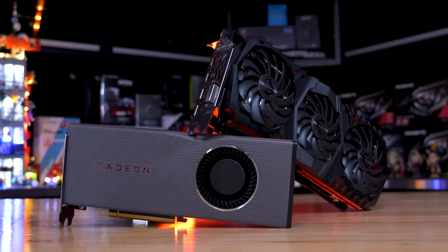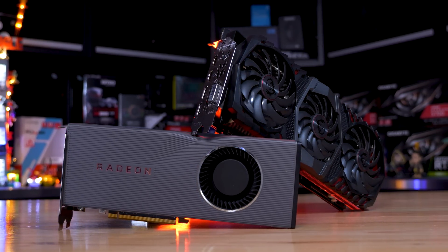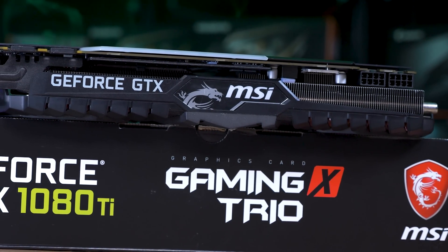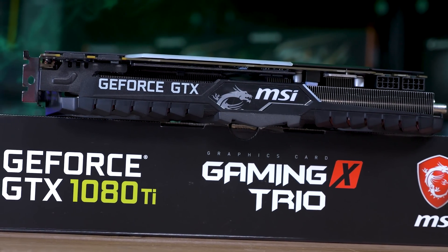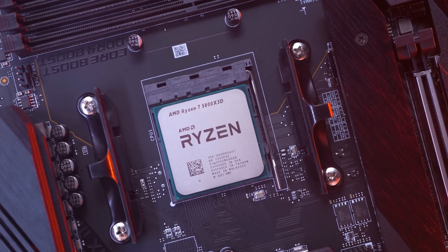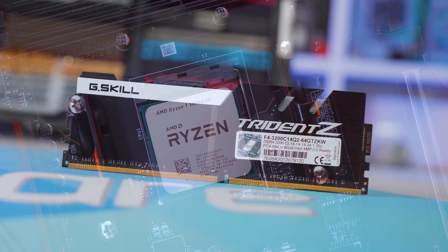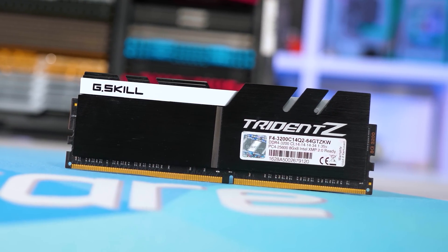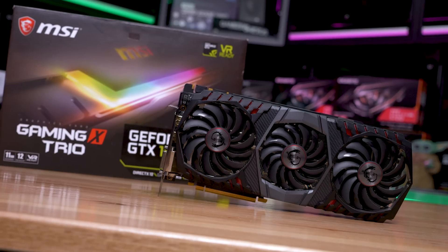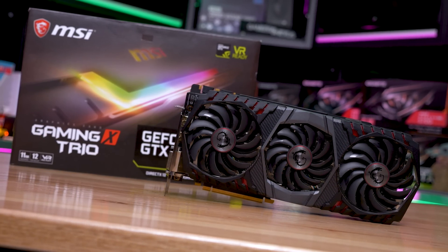I know including the 6600 XT would have been nice, but I've got way too much updated CPU testing to do right now, so I'm going to need you to get all the way off my back on that one. Now let's go over the test system specs and then jump into the data. For testing, we're using our Ryzen 7 5800X 3D test system, using 32 gigabytes of DDR4 3200 CL14 memory, along with the latest available display drivers.